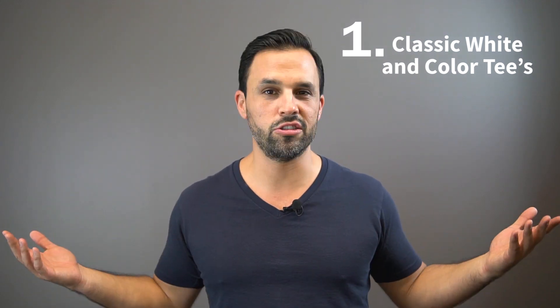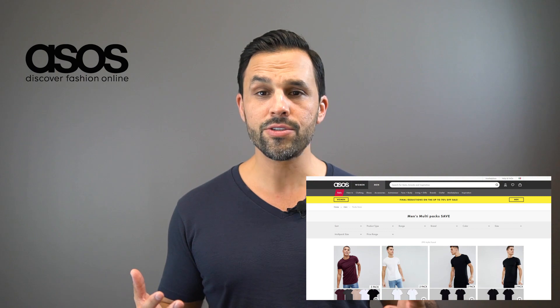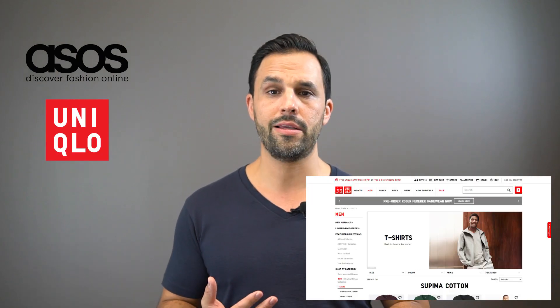First things first: a shirt — just your plain white t-shirt or colored shirt. It doesn't get easier, cleaner, or more timeless than your old t-shirts. I usually go for a v-neck, a crew neck, or a Henley. You can find them at ASOS, Uniqlo, even Target — they're not very expensive.